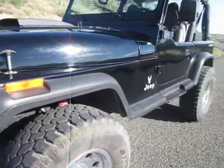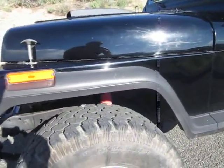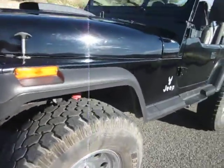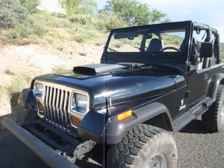Actually 35-inch — I don't know how to read it. It's LT315/75R16. Same kind of aluminum rim, just a little different. I wanted the other rims for my other Jeep.